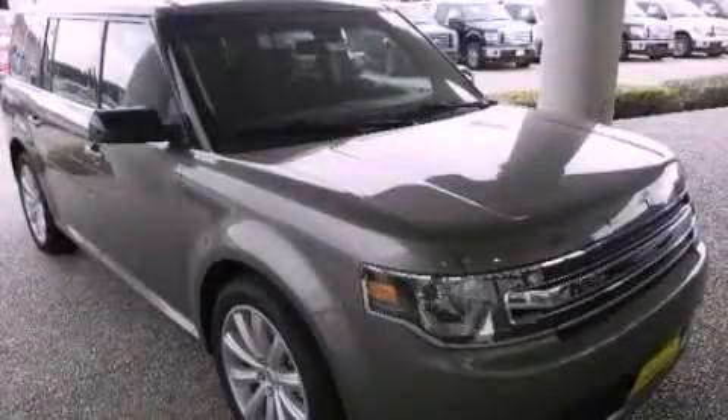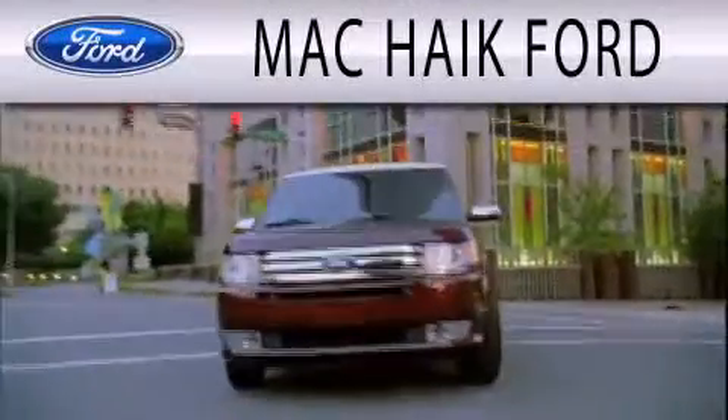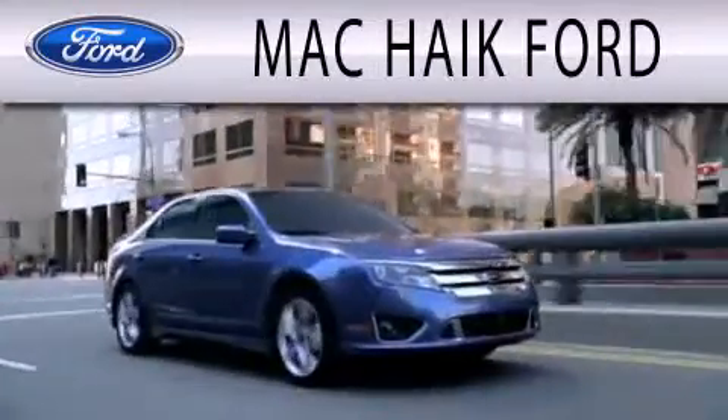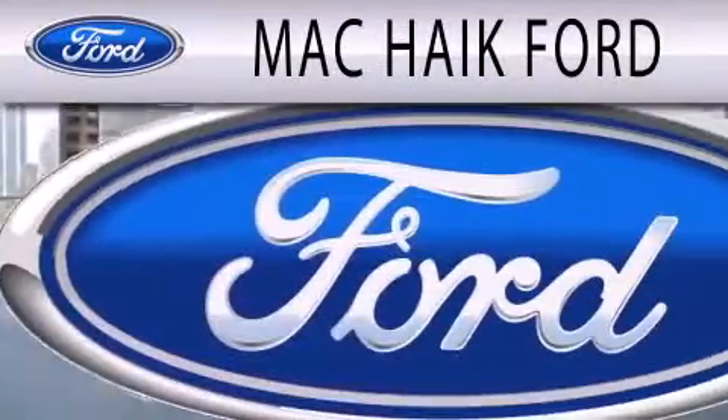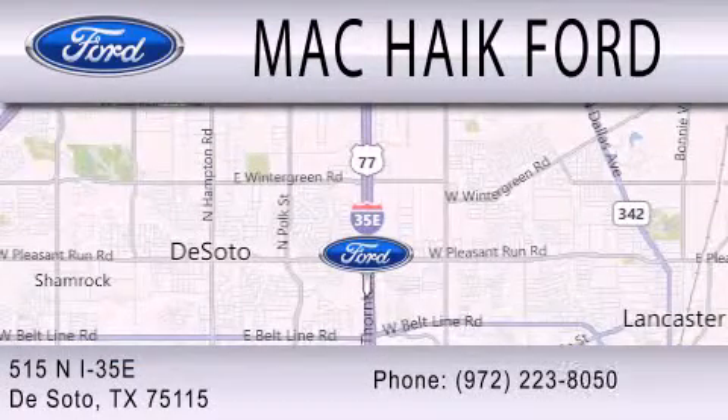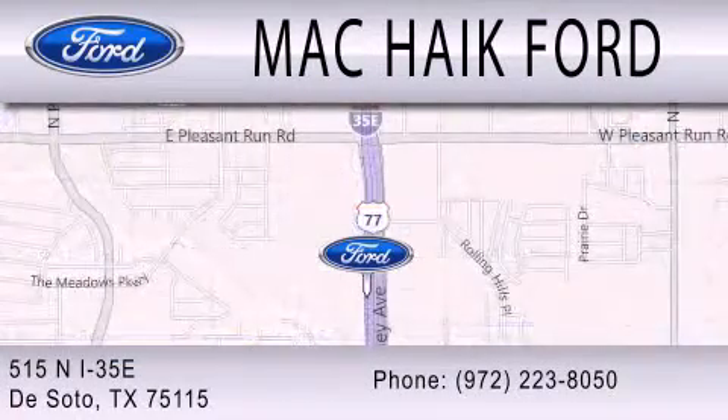Please call today to reserve this vehicle for a test drive. Mac Haik Ford is dedicated to doing everything possible to ensure that the experience you have selecting your next vehicle is as pleasant as possible. We are located at 515 North Interstate 35 East in DeSoto.